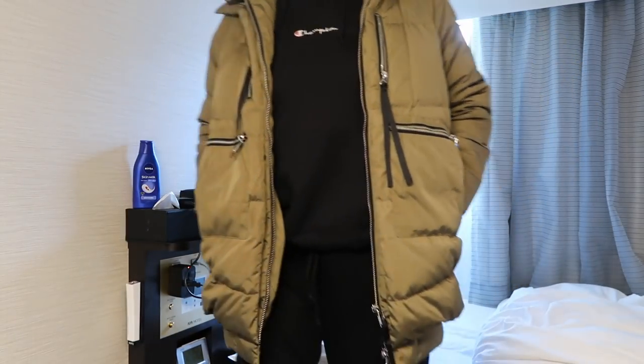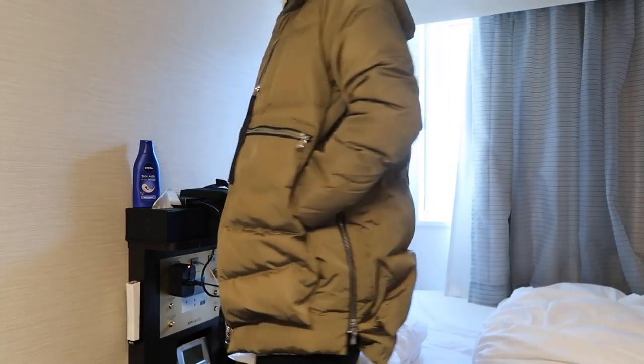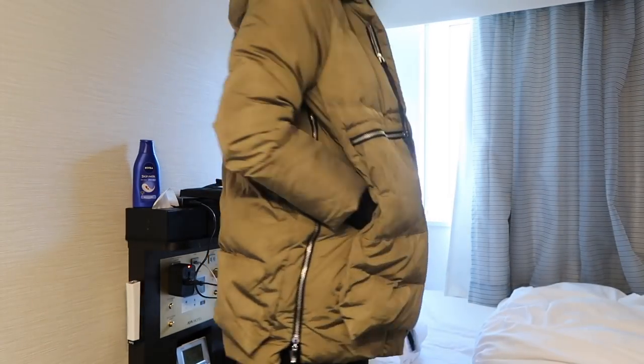Hey guys, I'm about to head out to the grocery store, but first I want to talk to you guys about this coat. It's got green on the outside, it's kind of like that bomber style jacket but in coat form. This coat is so warm and it's that oversized coat style — it goes all the way down, almost touching my knee. I love this coat.